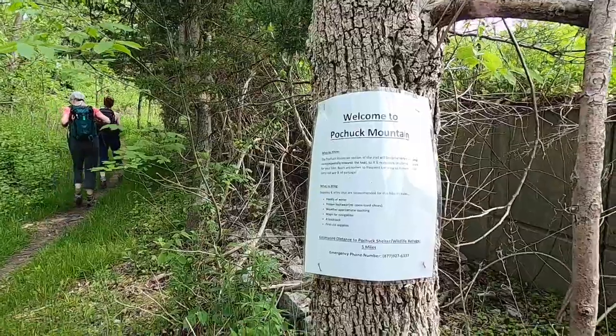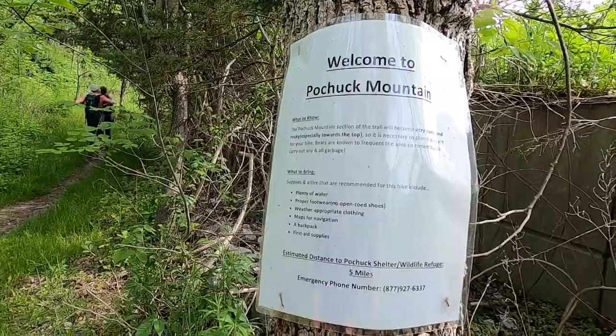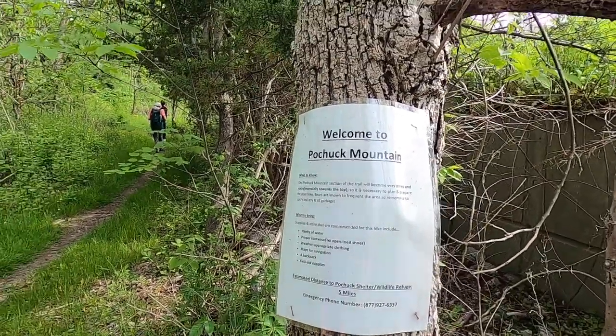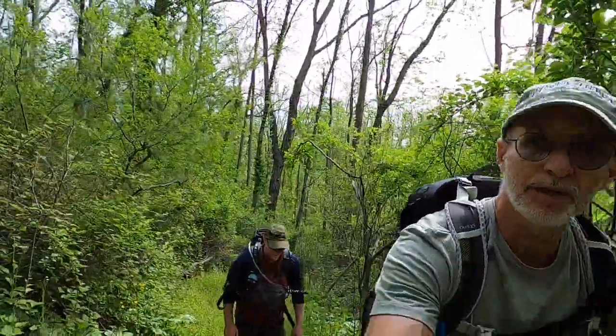We have plenty of water, proper footwear, appropriate clothing, maps, a backpack, and first aid supplies. We're set. Pochuk Mountain. Alright, we're starting to climb.